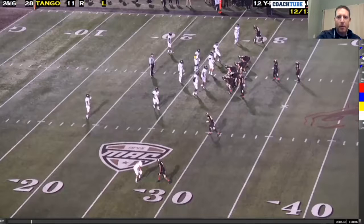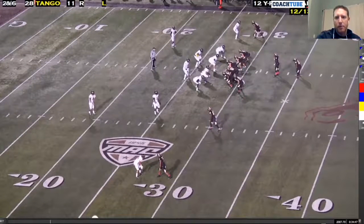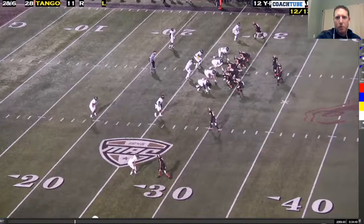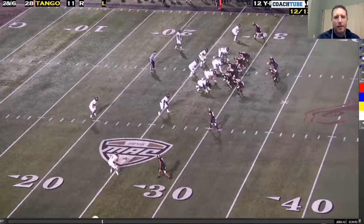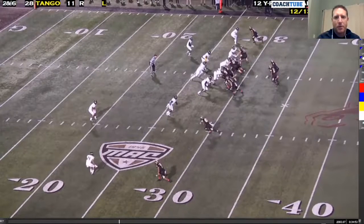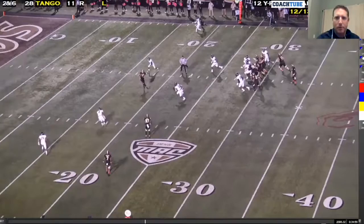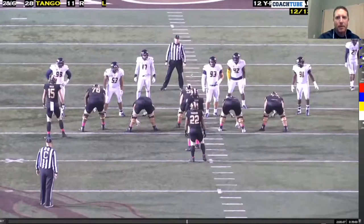We also did the same thing out of a three by one. This is your traditional pop pass with no one in the middle of the field. We're in inside zone, read the mike, and the mike steps down. We'll throw the tight end, and the back's extra to help protect for any leakage. So that's your original pop pass tight end pass.